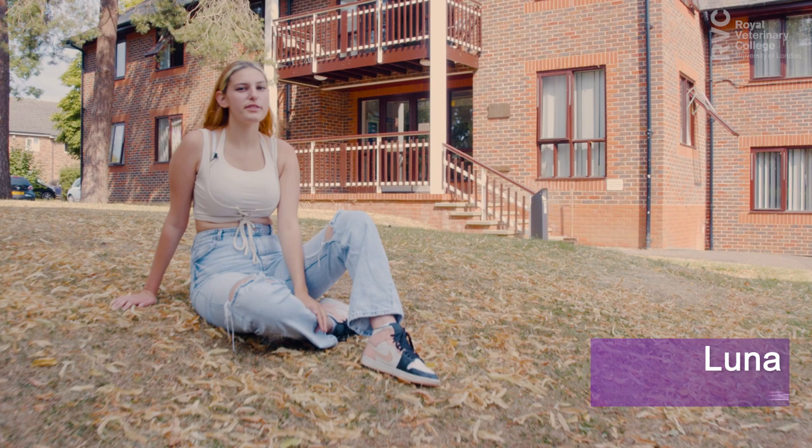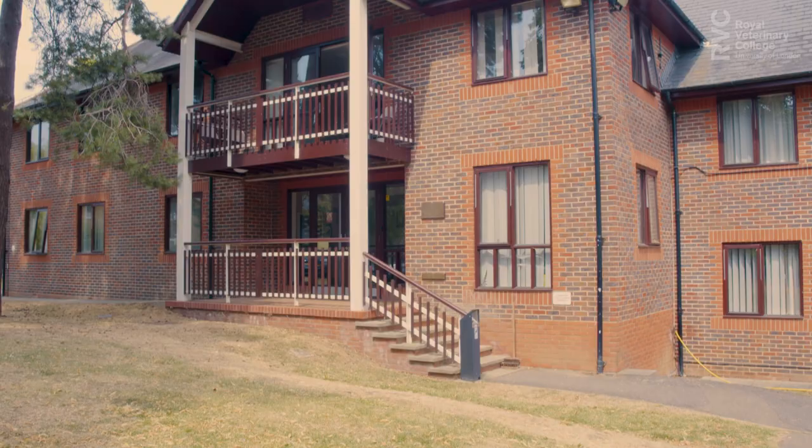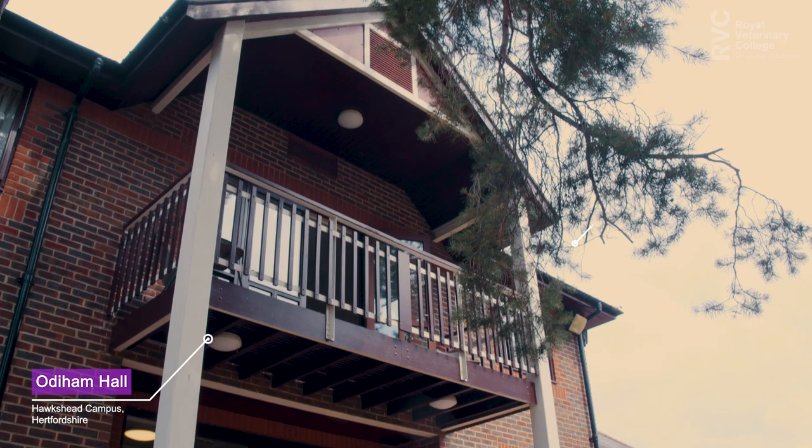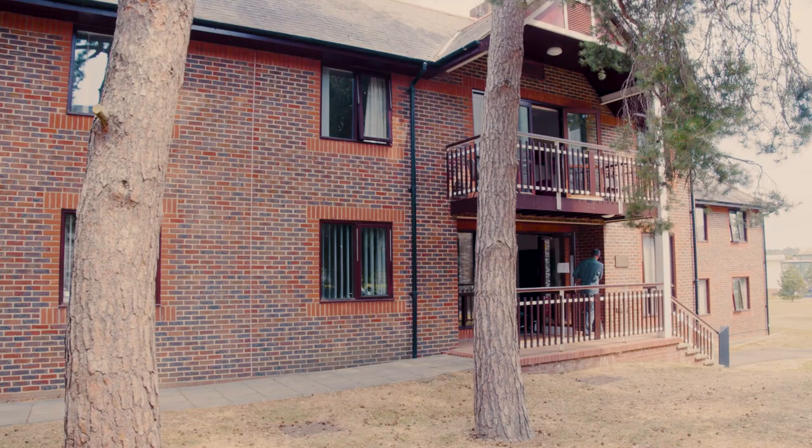Hi, my name is Luna and today I'll be taking you around Odoham Hall accommodation on our Hortshead campus in Hertfordshire. Here you can find six flats, all with five bedrooms, and they're all self-catered. Prices are available on our website, including electricity, heating and wi-fi.